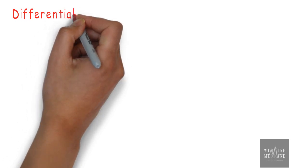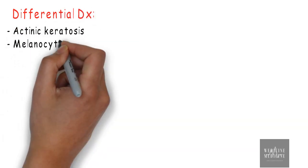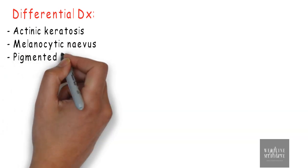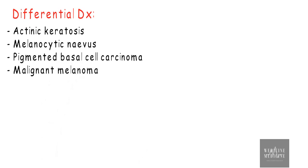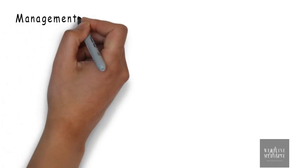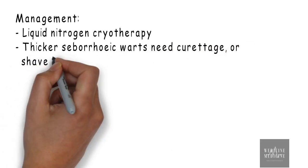Differential diagnosis of seborrheic keratosis includes actinic keratosis, melanocytic nevus, pigmented basal cell carcinoma, and malignant melanoma. Management of this condition can be done with liquid nitrogen cryotherapy, curettage, or cautery.